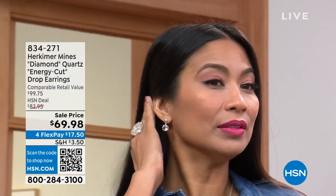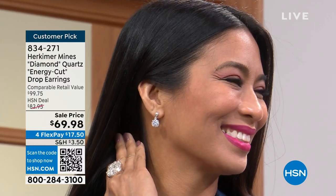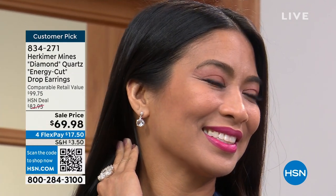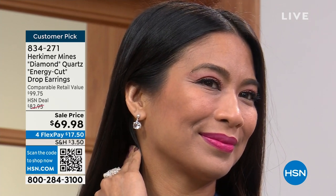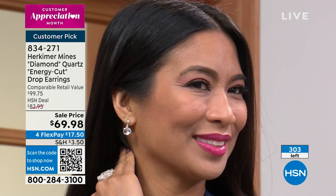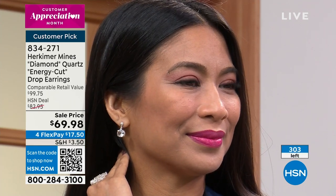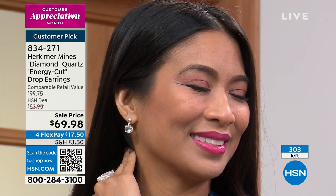We're going to start with our first item. Valerie is wearing our first earring — these are called the energy cut, with sparkle like you cannot believe. There's not a lot left, but it is just a knockout cut. It's a beautiful earring, stamped 925 sterling silver with an anti-tarnish finish, and we have a brand new price of $69.98.